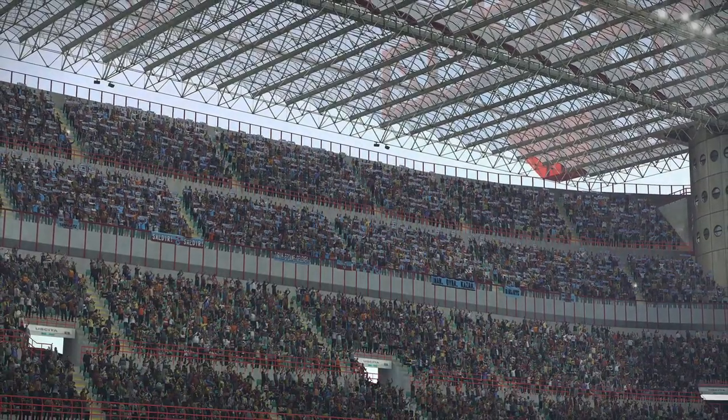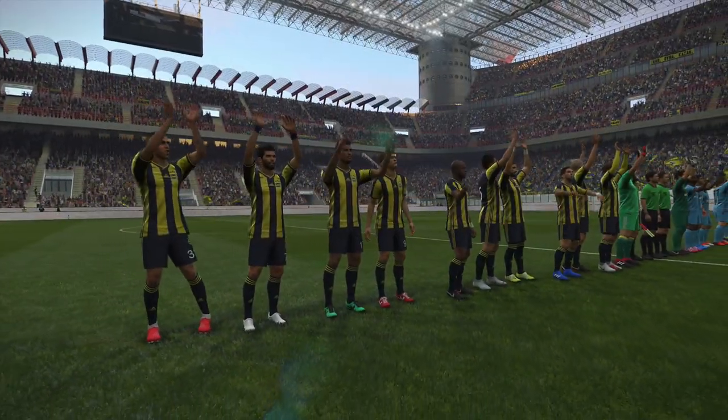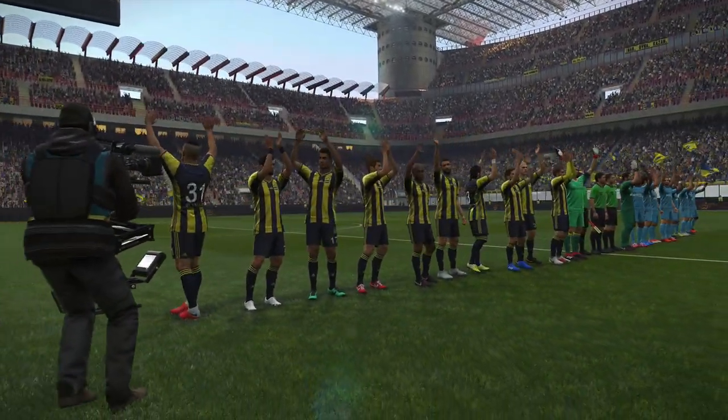This famous, famous stadium — for so long one of the symbols of Italian dominance in Europe.